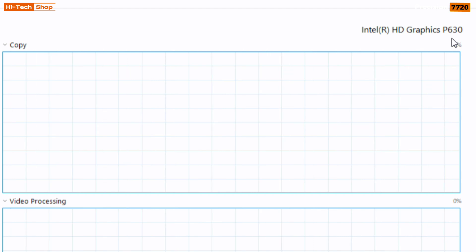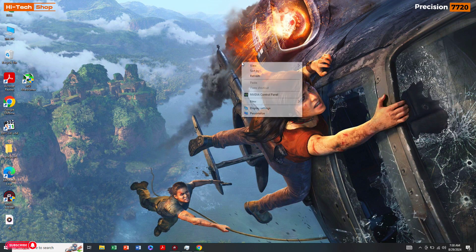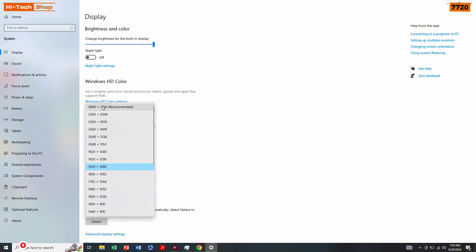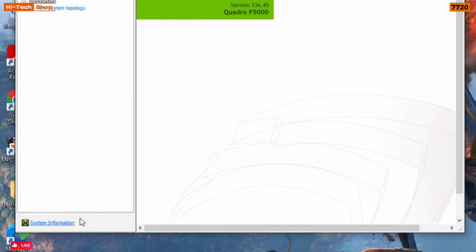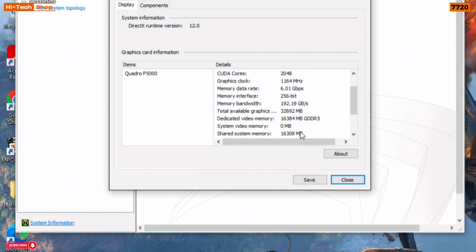The GPU includes Intel HD Graphics P630 plus NVIDIA Quadro P5000 16GB dedicated graphics card. The display is 17.3-inch 4K, resolution 3840x2160, Ultra Sharp IGZO Anti-Glare. In NVIDIA Control Panel, the Quadro P5000 supports DirectX 12, has 2048 CUDA cores, GPU clock speed 1164MHz, memory data rate 6GB/s, memory interface 256-bit, memory bandwidth 192GB/s, total available graphics 32GB, and dedicated video memory 16GB GDDR5.